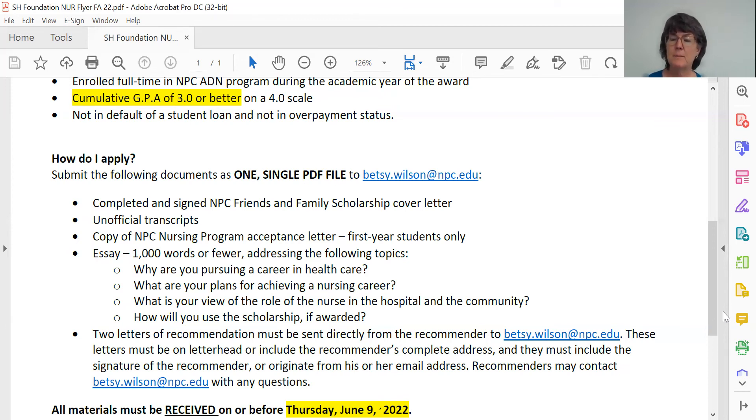Letters of recommendation can come from anybody who can attest to your ability to be a good, strong student and/or a great nurse or healthcare professional. These can be people like your instructors, academic advisors, people for whom you have worked professionally, or people for whom you volunteered. Just be sure that you don't request letters of recommendation from friends or family members. What we're really looking for is people who can attest to these qualifications from an academic or professional perspective. That completes your application packet.